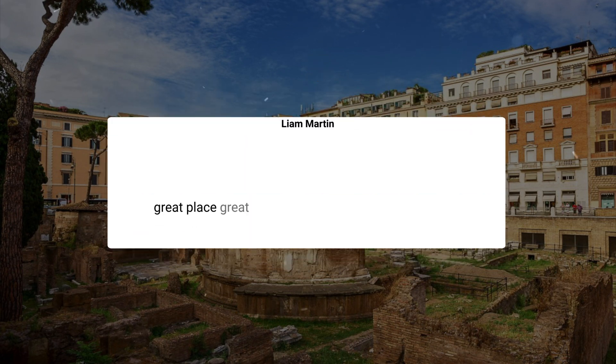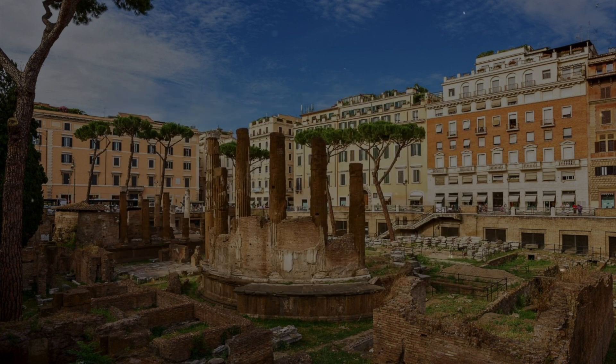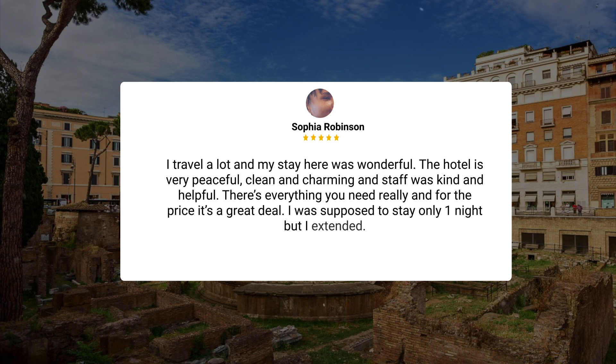Great place. Great people. Kili at the front desk is the best. It's a pretty good hotel, located in a pretty good location that's not too far from all the popular sites, and if it is far, you can just take the metro. I'd recommend this place to people.